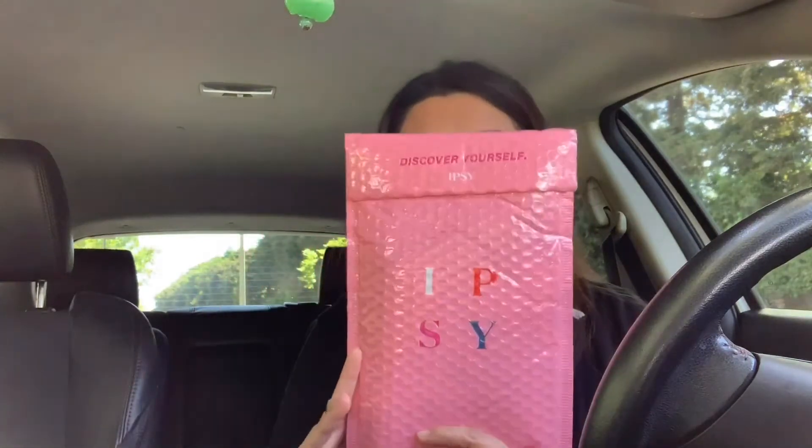I'm going to open the package now. It took me a little while before I received this free package. I signed up and put in my information — I used to be an ipsy member but cancelled because I have so many makeups at home I don't really use. Ipsy is giving free packages for all healthcare workers like nurses, doctors, or respiratory therapists, and I'm really excited to share what's inside.